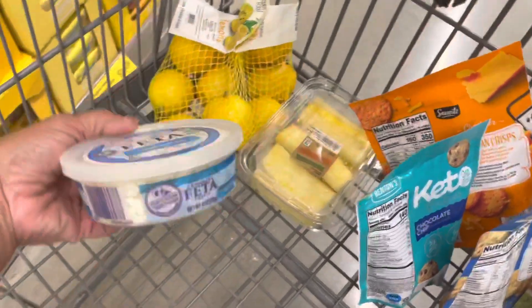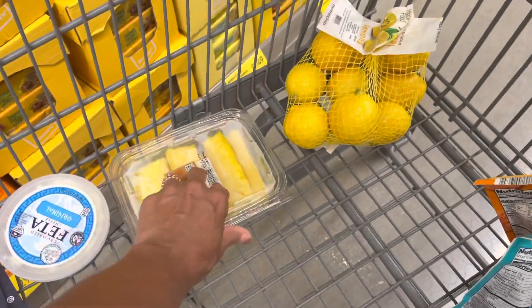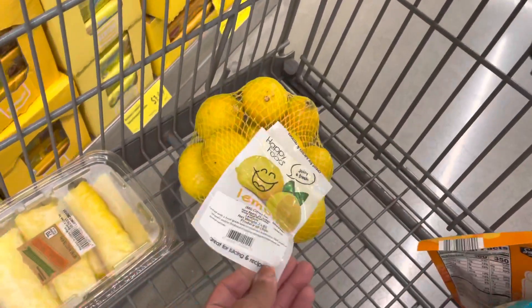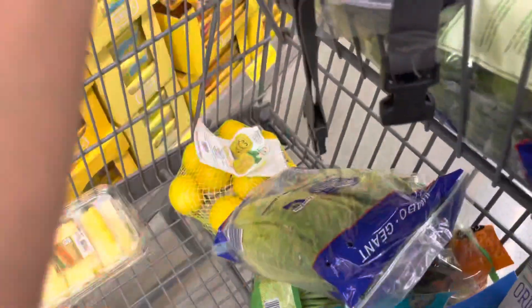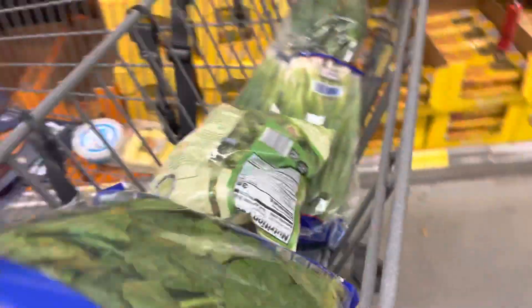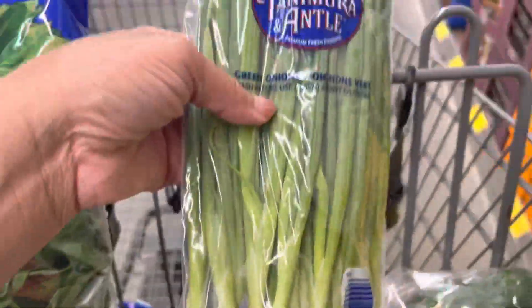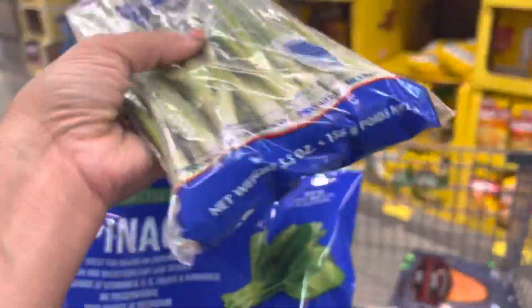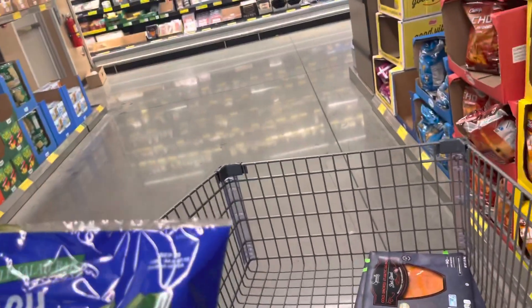So far I got the feta — it's $2.99, which is a pretty decent price. Pineapples and lemons are actually cheaper here than at Walmart where I normally shop. The asparagus is definitely cheaper, and so is the romaine lettuce, so I got two of those. The scallions — this whole bag was 68 cents, while at Walmart it's about 50 cents for a little bunch. And the small cucumbers were way cheaper here too.